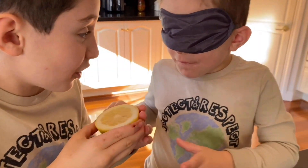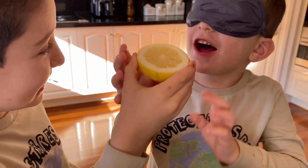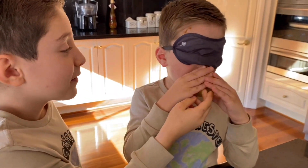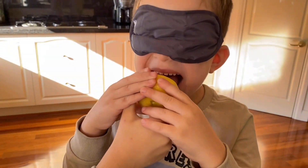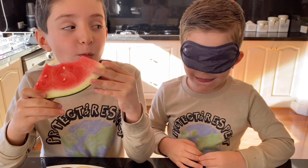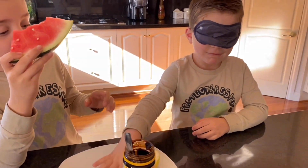You have to bite this. I don't want a lemon. I want to lick it. You have to bite it. Lucas pops the taste test. I want watermelon. It's watermelon.